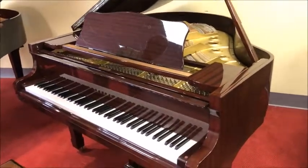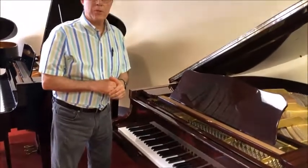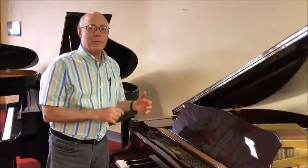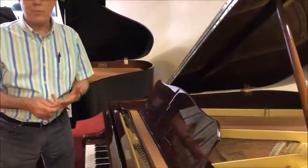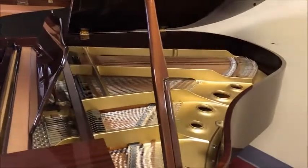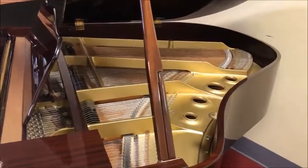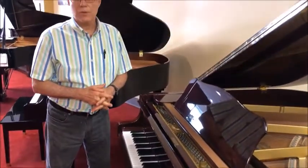As with all our reconditioned used pianos, we thoroughly check it on the inside to make sure it's structurally sound from the standpoint of the bridges, the pin block, the soundboard, and the action, so that we can promise you a piano that has been thoroughly reconditioned and is going to last your family and give you many years of good service.